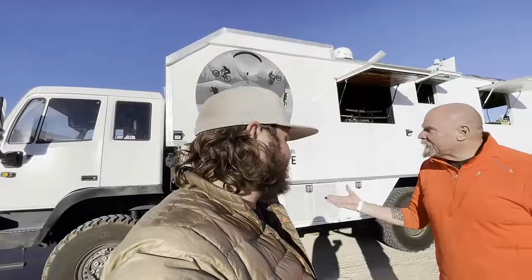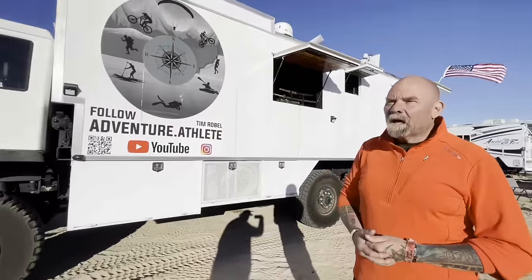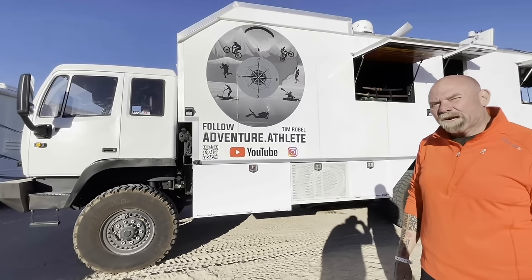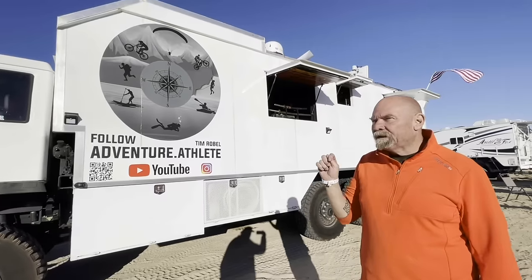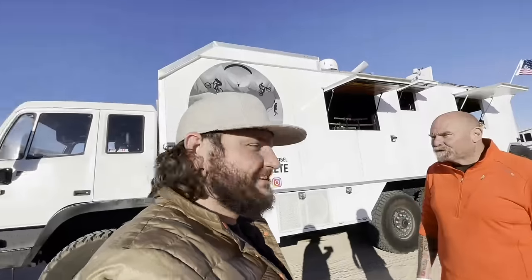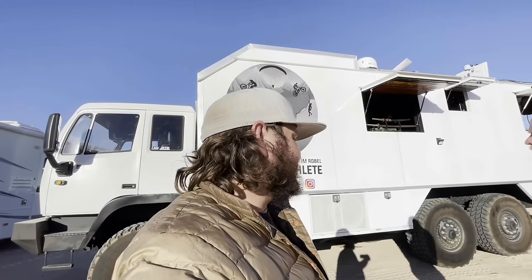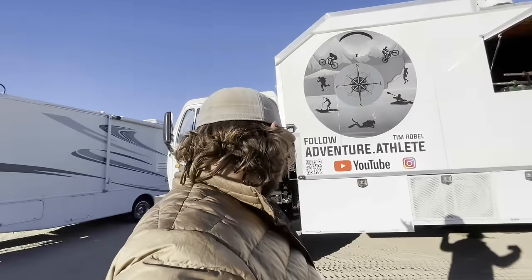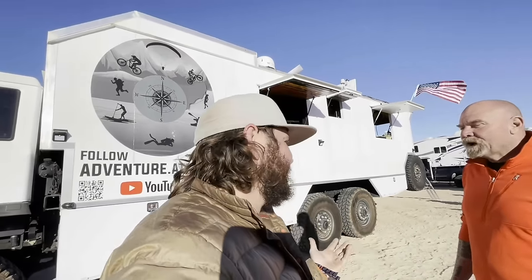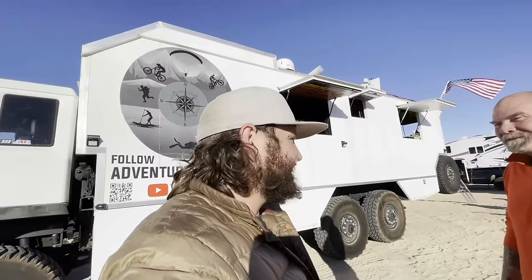It started off as a 1089 military wrecker — a Stewart and Stevenson. One of the things I really love about the chassis is it has a central tire inflation system, so I can inflate and deflate the tires going down the road. You can get stuck in the sand or mud and don't even need to reach your valve stems — just stay in the cabin and air down or pump it back up.